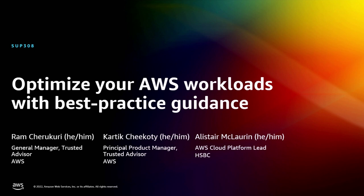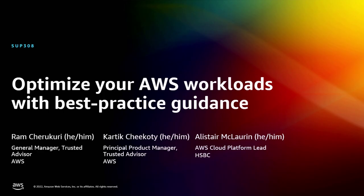Good afternoon, everyone. Thanks for joining. Welcome to session SUP 308. We'll talk about optimizing your AWS workloads using best practice guidance.